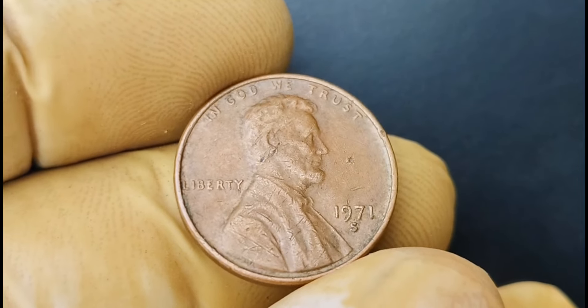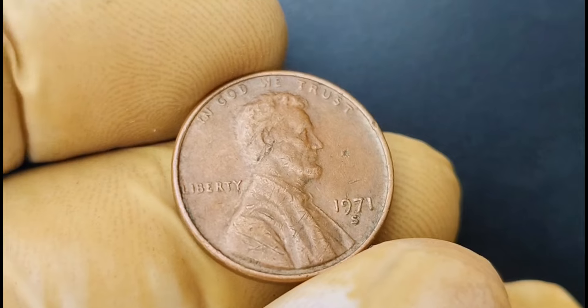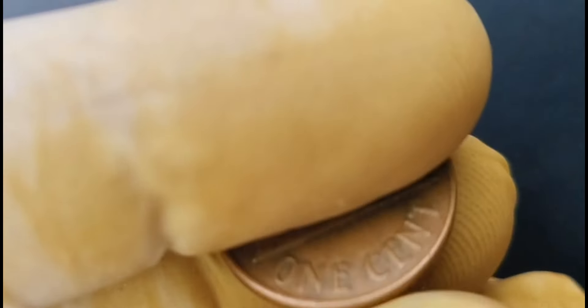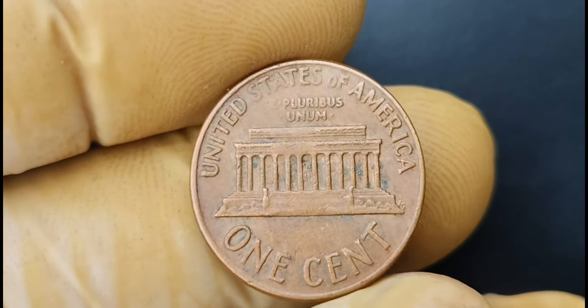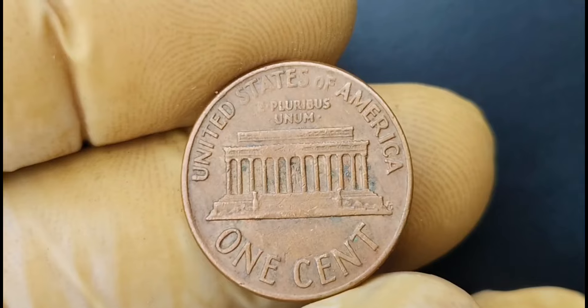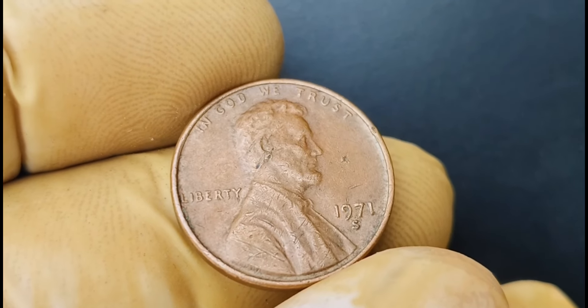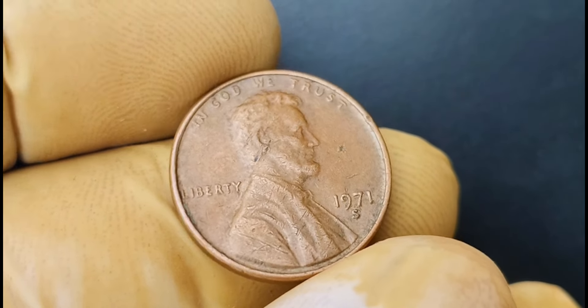In conclusion, the 1971 S mint mark Lincoln penny coin worth $1.2 million is truly a rare gem in the world of coin collecting. Its unique error and limited number of known specimens make it a highly coveted item among collectors and investors. If you're lucky enough to have one of these coins in your possession, consider yourself incredibly fortunate and be sure to take good care of it.